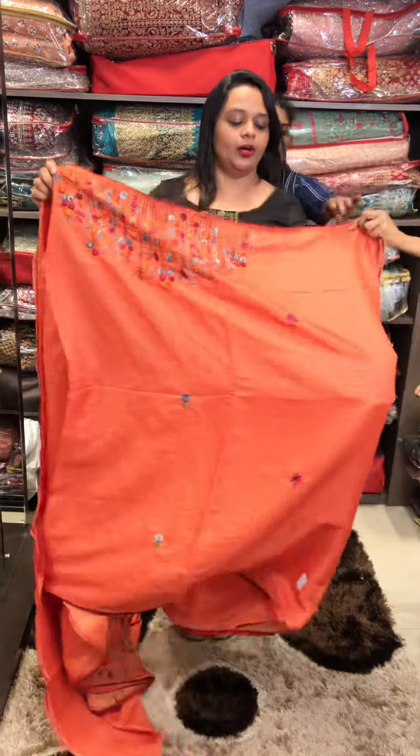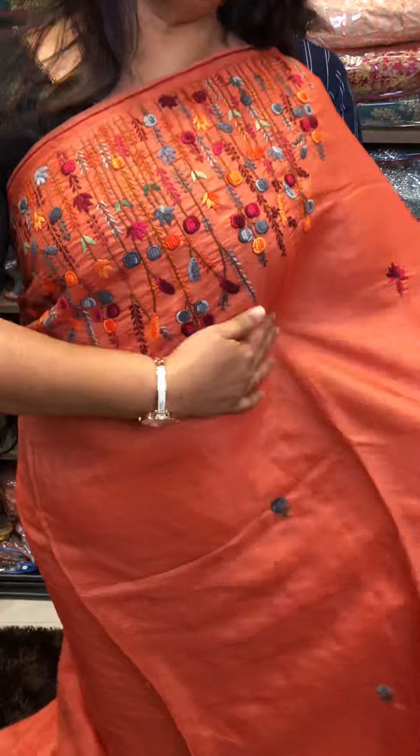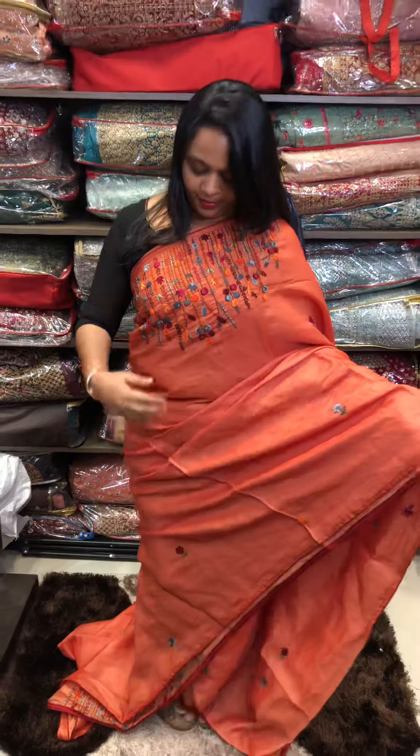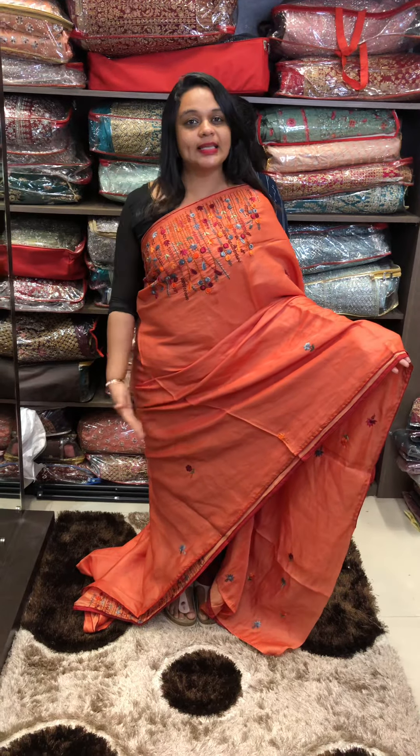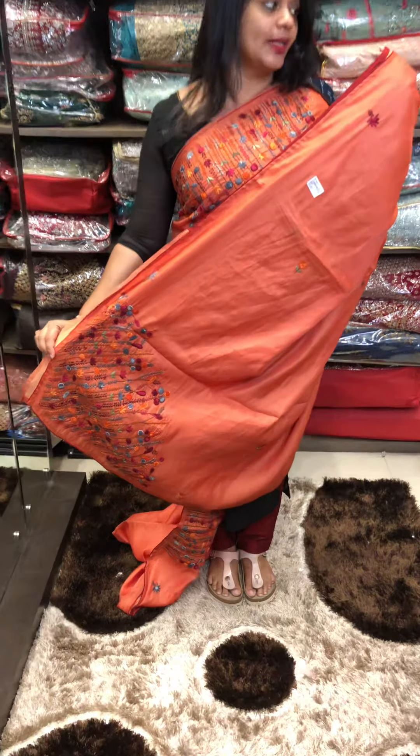Next one is orange — a beautiful dark orange color. All colors are made in different shades. Same-tone blouse with borders, rich palla — the palla is also very rich.